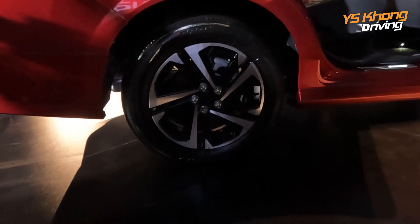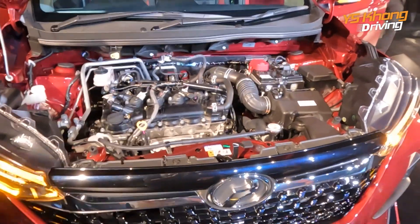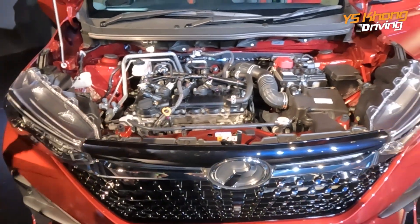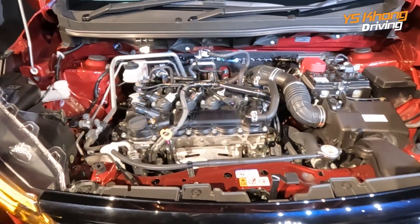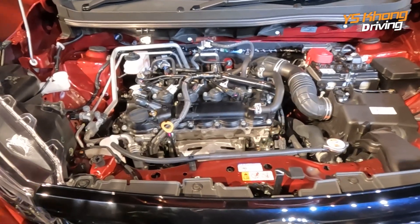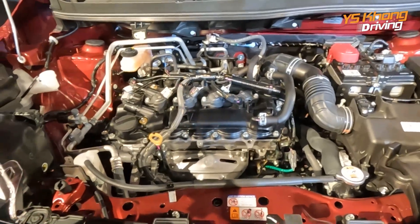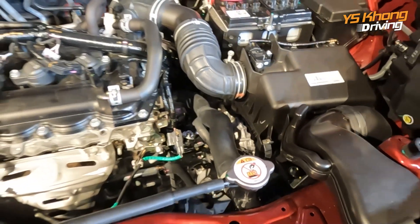The rear suspension is a torsion beam. This is a Toyota engine — Daihatsu and Toyota are part of the same company. This 1.5-liter engine is the same engine built at the Nilai plant, supplied to the Toyota Vios and also the Myvi, and now the Alza. Horsepower is rated at 106 and 138 Newton meters of torque. Drive goes to a seven-speed D-CVT.